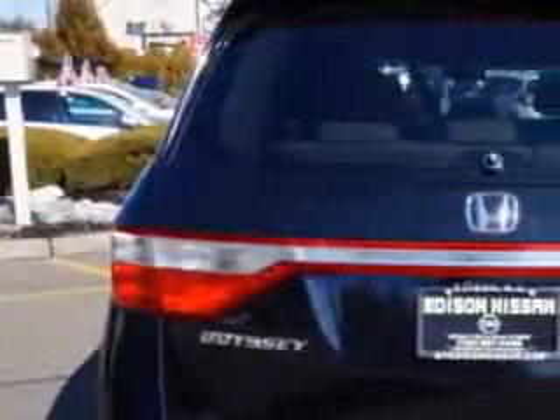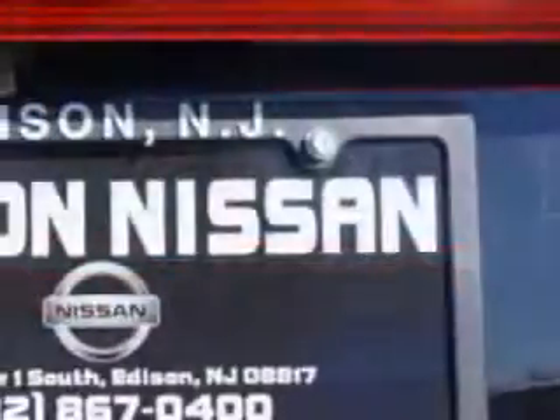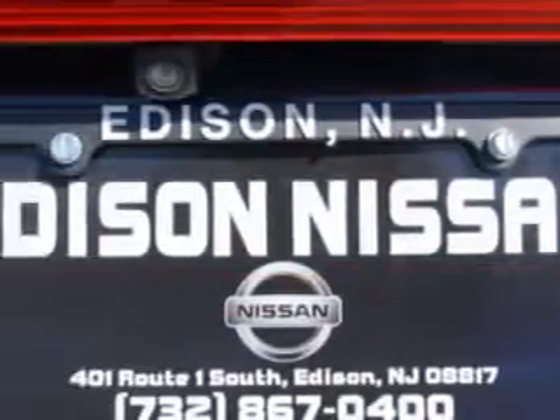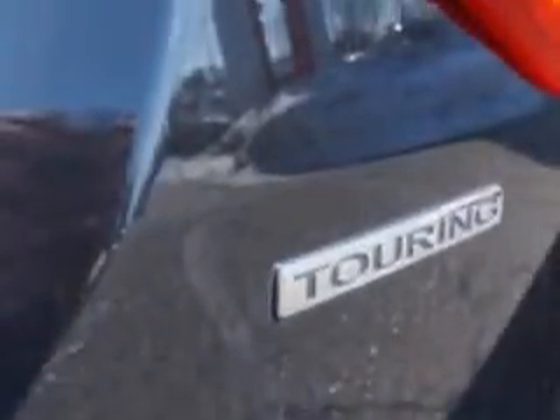Power Windows: Remote Operation, Rear Quarter Windows: Power, Suspension Stabilizer Bars: Front, Front Wipers: Variable Intermittent, Third Row Seat Folding: Manual, Privacy Glass.